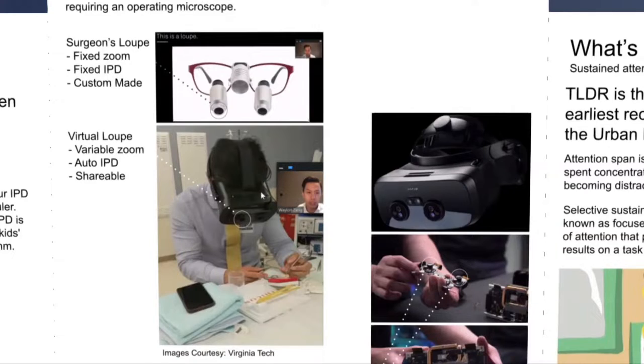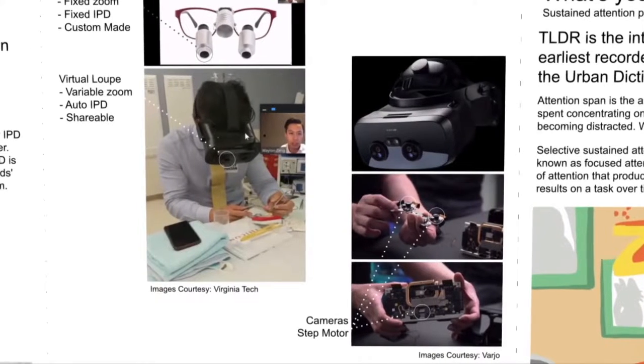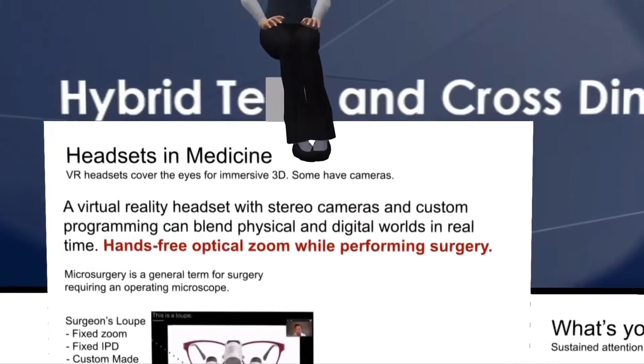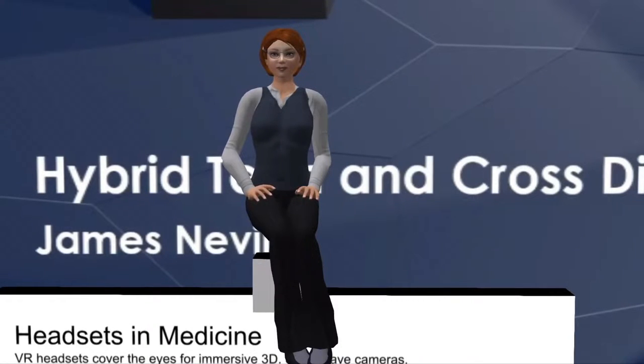The headset's internal lenses and motors are shown in the pictures on the right. One, what is the need being met? Hands-free zooming in and out while performing surgery. Two, what are the technologies being blended — eye tracking, custom programming. Three, how does cross-dimensional thinking come into play? This work was done as a collaborative case study between Vario, who builds the headsets, and Virginia Tech, who provided the surgeons and programmers.